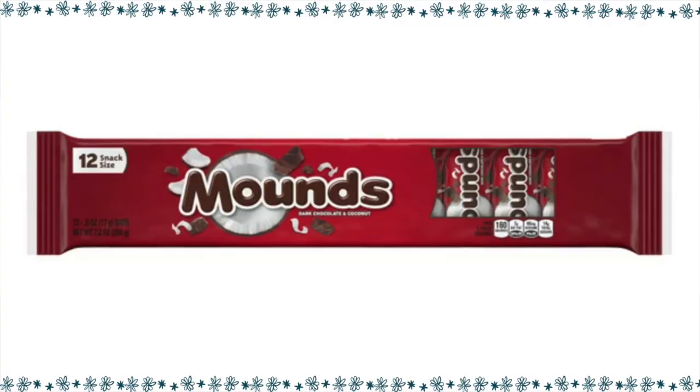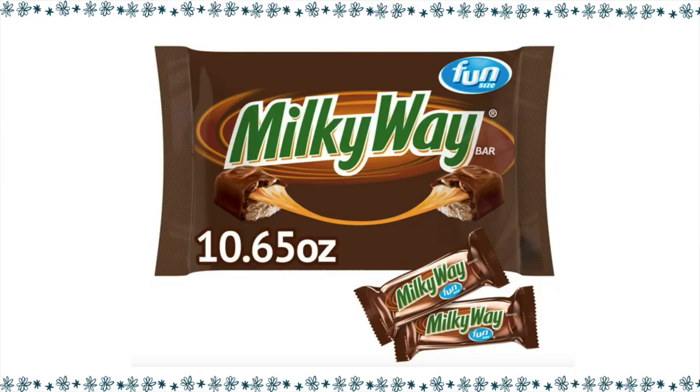A snack size Mounds bar — Jason always says he wishes they would put the almond from the Almond Joy into the Mounds bar, which has dark chocolate, and make it an almond dark chocolate Mounds-Almond Joy type bar. That would be so good. For one snack size Mounds bar, it is five points. Milky Way will definitely help with that sweet tooth craving, and for one fun size Milky Way, it is five points.